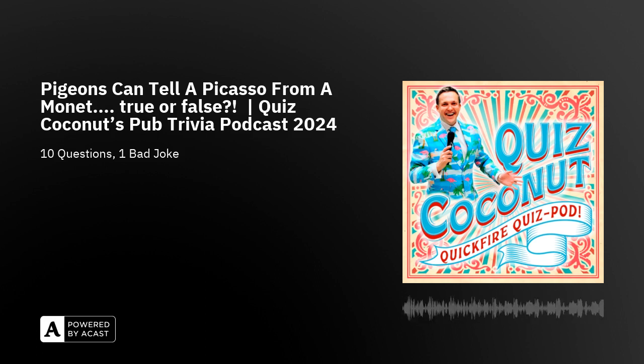Pause the pod if you need more time, or leave it playing for today's bad joke. How do you think the unthinkable? With an iceberg. That was today's bad joke — there's a theme there. So much thought goes into these quiz pod episodes for you folks.